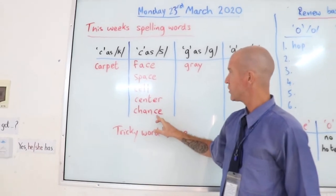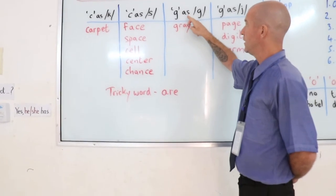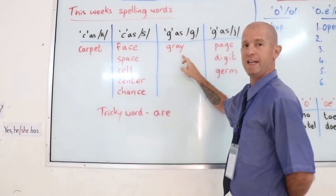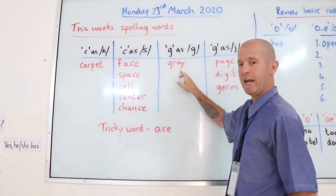And we have the G that sounds like a G — grey. G-R-E-Y.